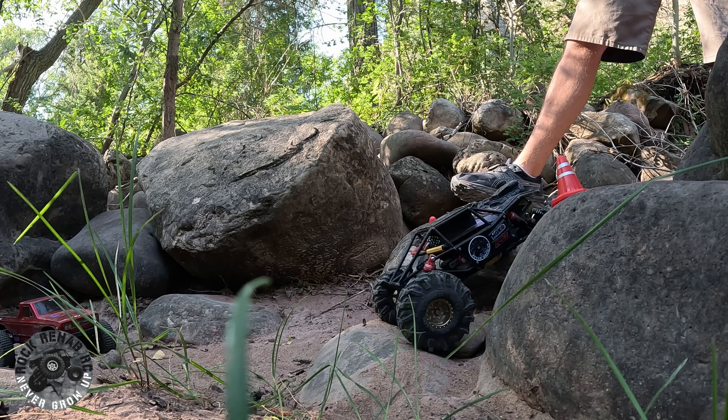Now the Bronco should be able to go through the same line that the tarantula went through, with how wide it is. It's actually one millimeter wider than the tarantula. My favorite number is three.